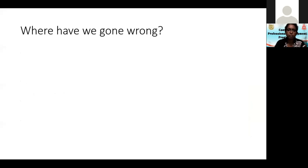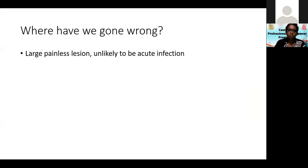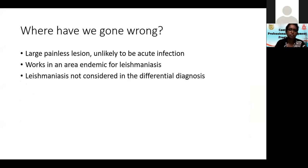So where have we gone wrong? First, we forgot that this is a large painless lesion unlikely to be an acute infection. We forgot that he works in an area endemic for leishmaniasis. Therefore we didn't consider leishmaniasis as our differential diagnosis.